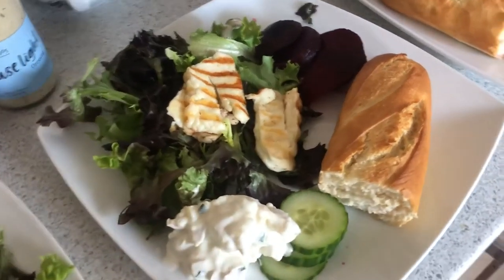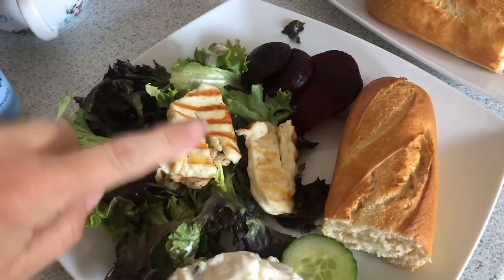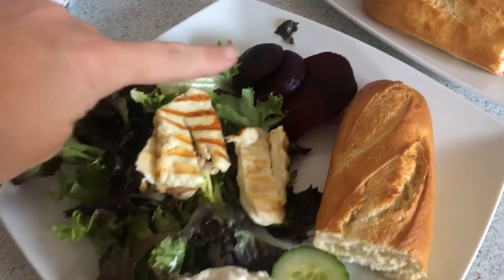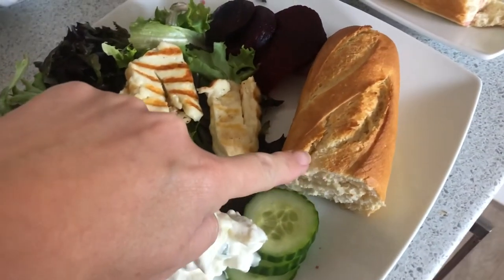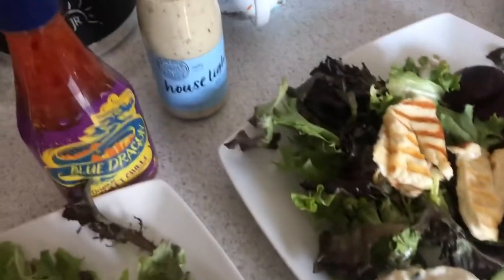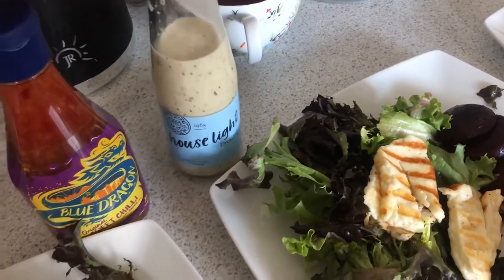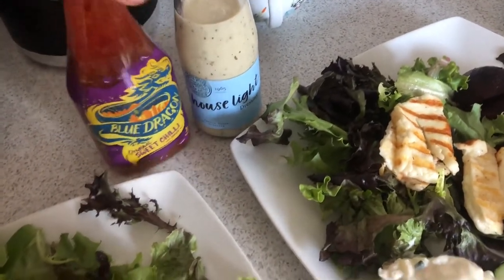A nice, quick, easy dinner this evening. We've got halloumi salad. I've grilled the halloumi, done it with salad, got some beetroot, potato salad, some cucumber. And then I've just cooked these part-baked baguettes and given us half each. I think the girls will probably add it to theirs, but I like a bit of sweet chilli on mine.